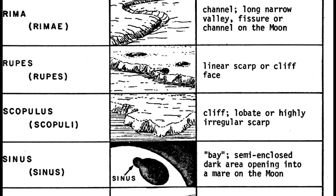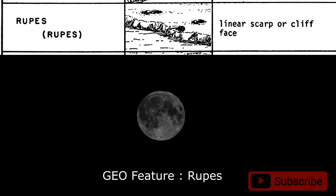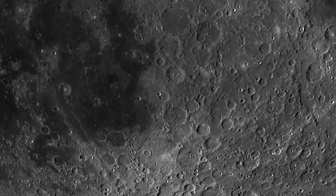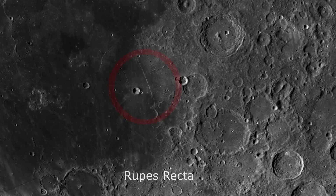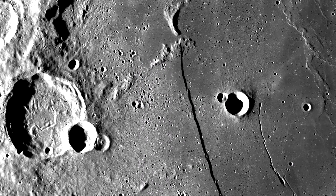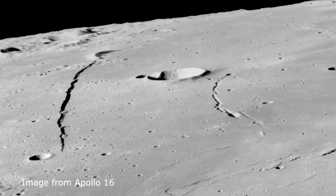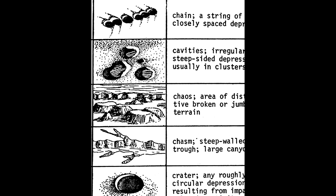Now let's choose another geological feature. Here is the famous Rima Recta, known as the straight wall. Now let's choose our last geological feature for this video.